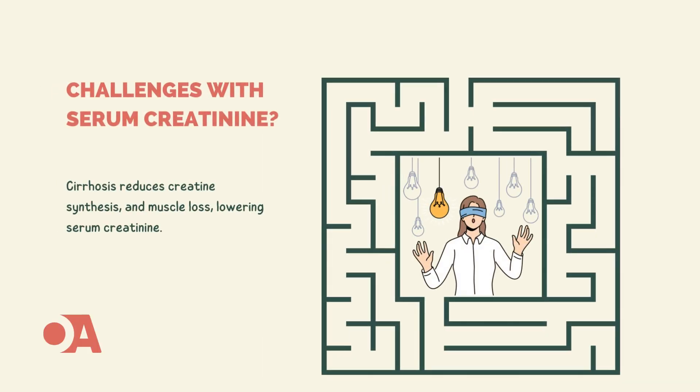Let's start with the basics: serum creatinine. You might think it's a straightforward measure of kidney function, but in cirrhosis, it's anything but. Decreased hepatic synthesis of creatine and cirrhosis-related loss of skeletal muscle lead to inherently lower serum creatinine levels — it's like trying to navigate a maze blindfolded.